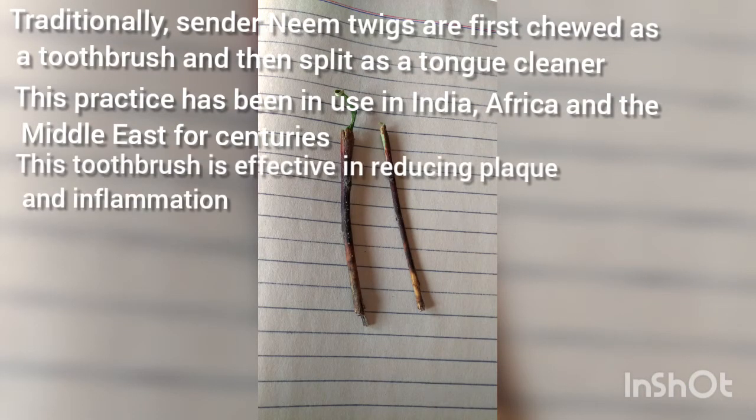Traditionally, slender neem twigs are first used as a toothbrush and then split as a tongue cleaner. This practice has been in use in India, Africa, and the Middle East for centuries. This toothbrush is effective in reducing plaque and inflammation.